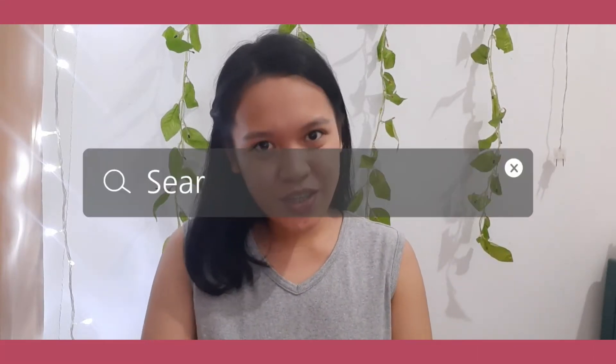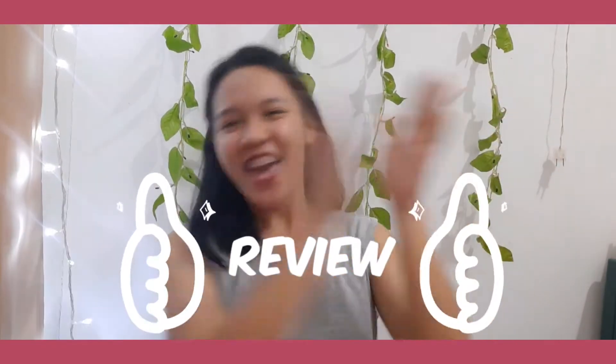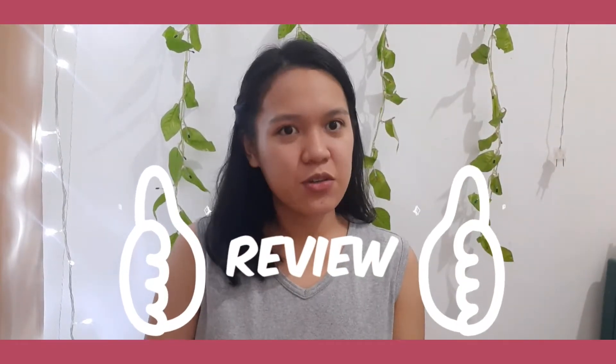Hello friends! Bumblebeam is back with another video. So as you can see in the title, Bumblebeam is back with another review! Finally, I'm doing a review of products again. So as you can see in the title, I'm going to review a Castor Oil.